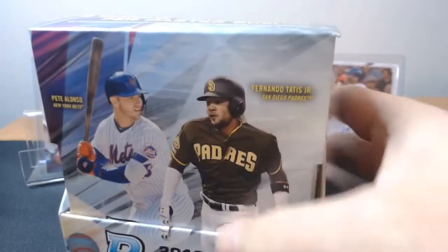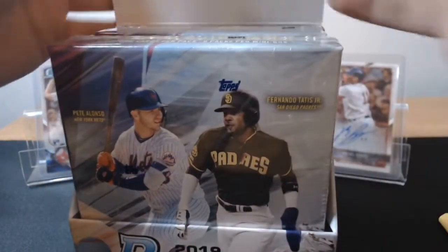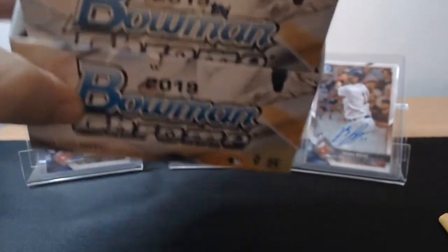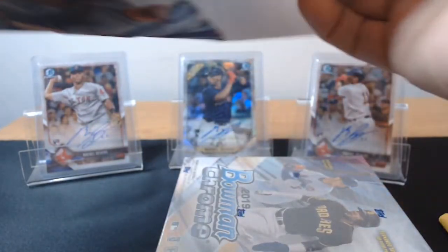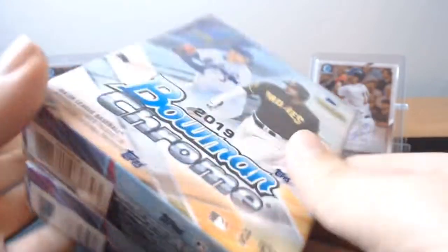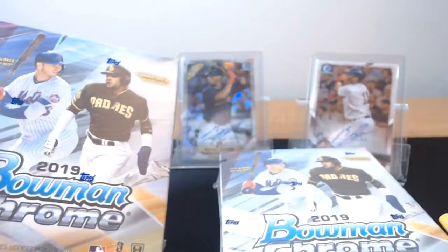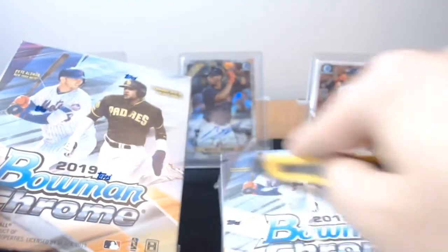For instance, if I get a Pete Alonso Rookie Auto, I would probably sell that — I don't know if what he's doing is sustainable. But if I get anyone else, like a first Bowman auto of a young player, even if it's a guy who I don't think is going to be that great, hang on to it. Jeff McNeil's first Bowman card was in 2014. The card wasn't anything crazy, then this year he turned into a very good player and those cards go for a lot now. So just a little tip if you're going to be opening up some of this.